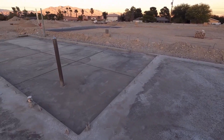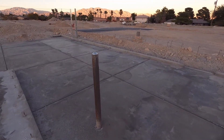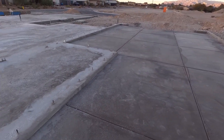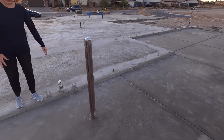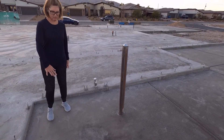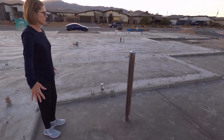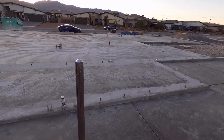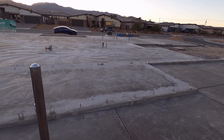I wonder what the hell this bollard is, though. This is quite the thing. It's for the hot water heaters — so you don't run into them with your car, I guess. Because I thought the hot water heaters were right here. See, this would have been the guest suite area. There we go.